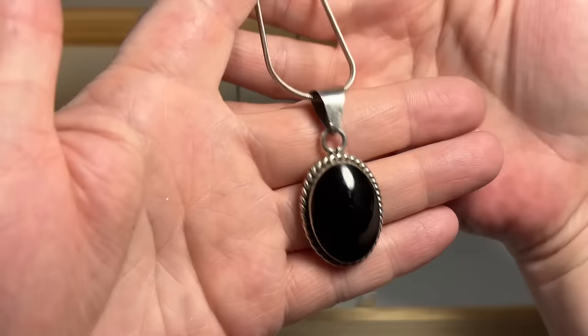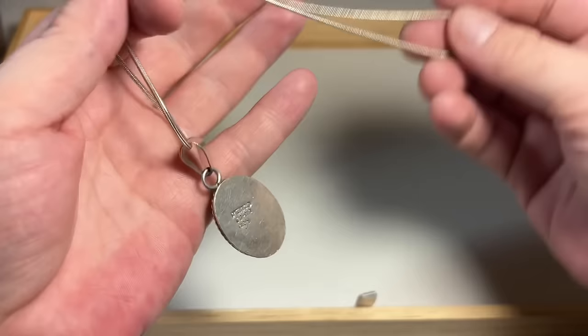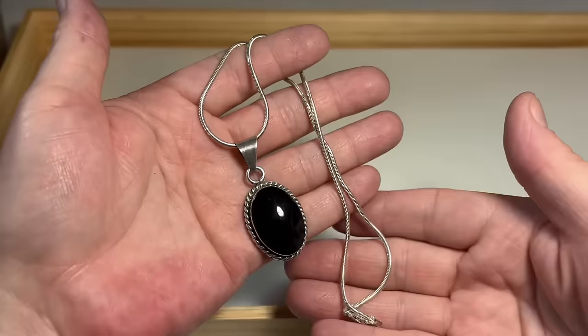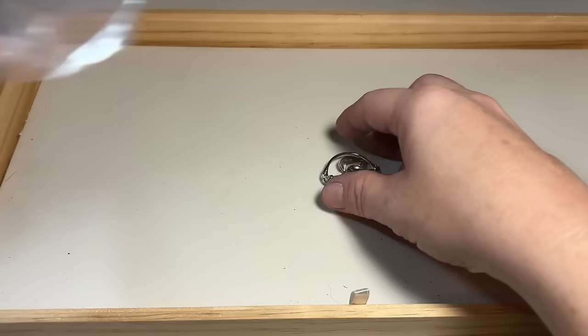Mexico TR — so this will be a Taxco piece. Nice chunky Taxco onyx pendant, the snake chain also going to be sterling. It's a nice vintage piece, kind of weighty.